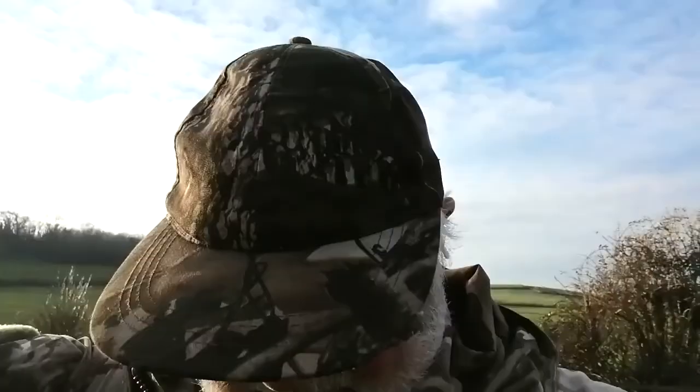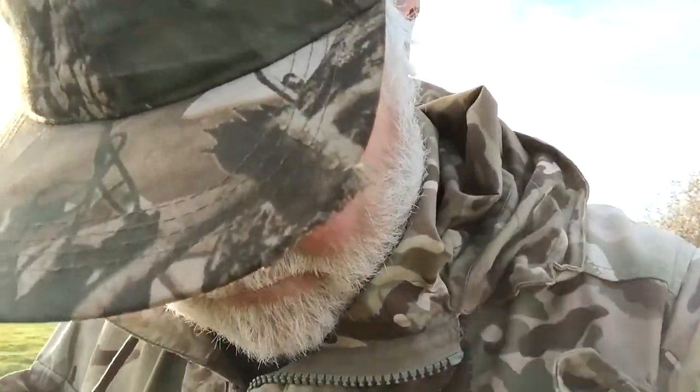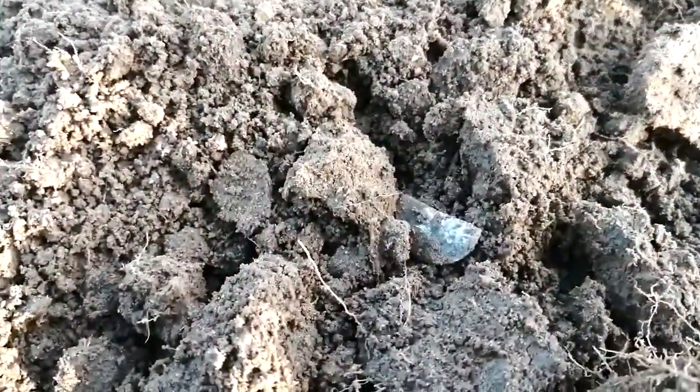I'll get the spray bottle out and give it a spray. I was down here a couple of weeks back with my brother - must have missed it. It was quite deep and very choppy. Let's give it a spray and turn the camera around so you can see it just there.